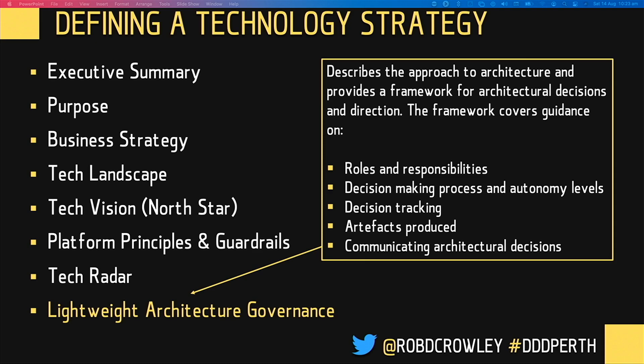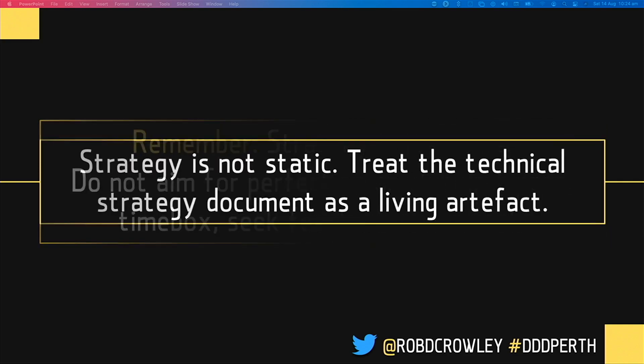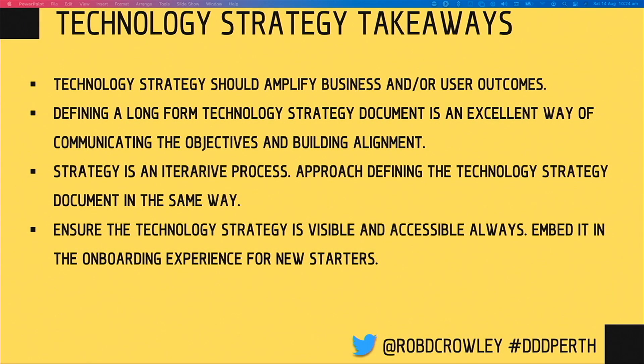It's incredibly valuable learning material for when someone joins your team. Remember, strategy is iterative — treat the technology strategy document the same way. Don't aim for perfection on the first pass. Time box it — at Bankwest I think we did four weeks, did a whole lot of interviews, shipped it for feedback, and improved over a couple of iterations. Share it with people during their inductions — when someone joins your team, walk them through that document. Treat it as a living artifact and build in a review process every three months. A technology strategy should amplify the business or user outcomes, and ensure it is visible and embedded in the onboarding process across any team.